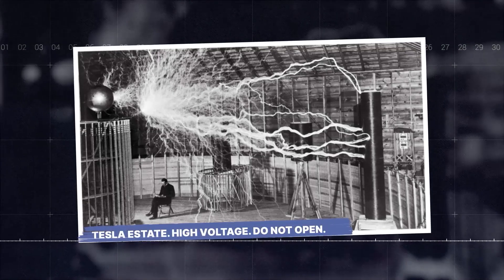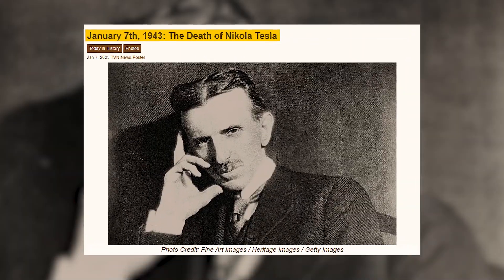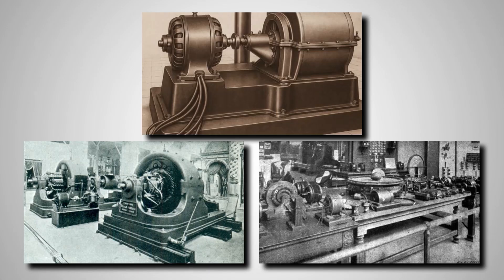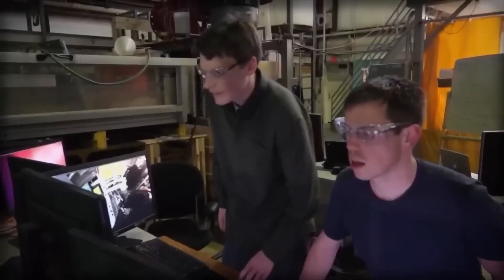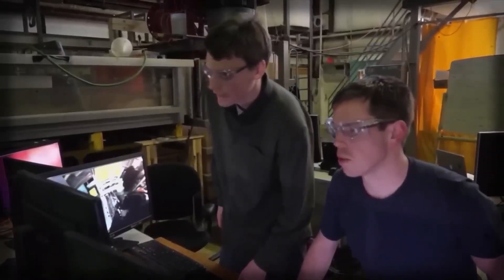The crate was labeled: "Tesla estate. High voltage. Do not open." After Nikola Tesla passed away in 1943, his belongings were seized by the government. Most of his papers were eventually declassified, but many of his physical devices were scattered, lost, or locked away. This crate was one of them. For 82 years, it sat unopened. The team, armed with clearance and a lot of curiosity, decided it was time to see what was inside.